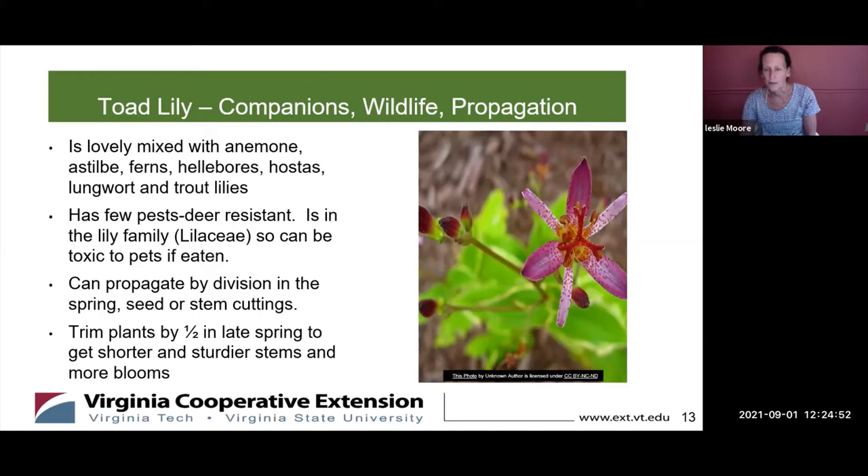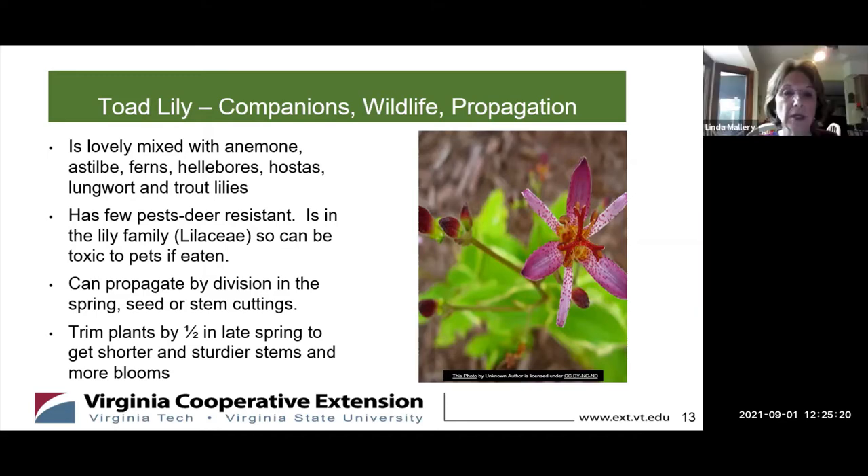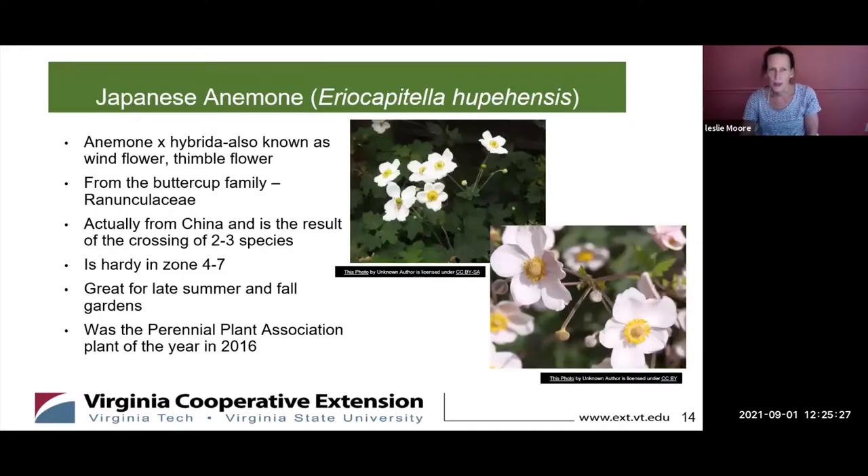You can propagate toad lilies by division in the spring, or by seed and stem cuttings later in the season. If you want sturdier plants, trim the greenery down by half in late spring and it supports the blooms a little bit better. The next flower we'll talk about is the Japanese anemone.